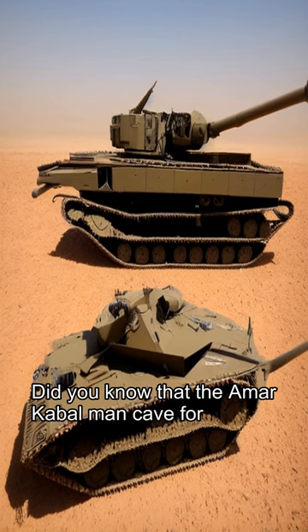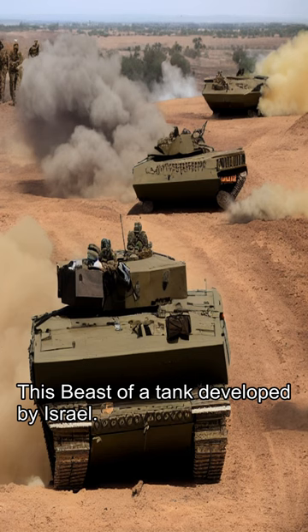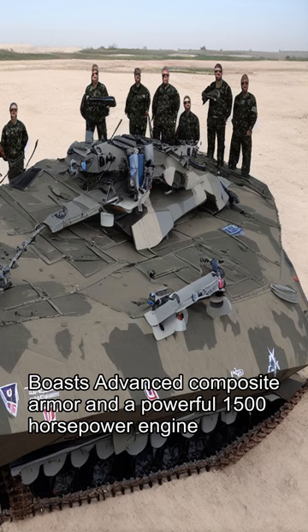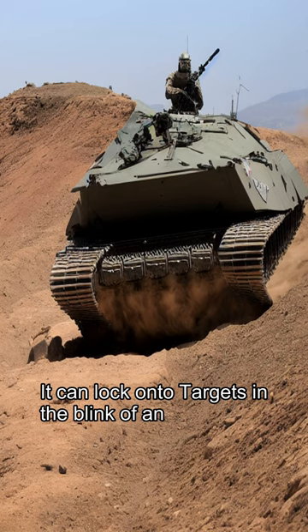Did you know that the Merkava Mk IV main battle tank has a unique rear entrance for quick troop deployment? This beast of a tank, developed by Israel, boasts advanced composite armor and a powerful 1,500 horsepower engine. With cutting-edge fire control systems, it can lock onto targets in the blink of an eye.